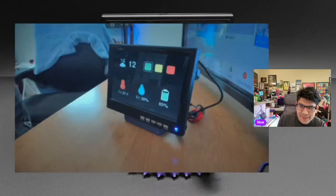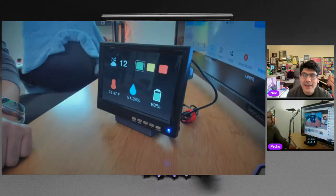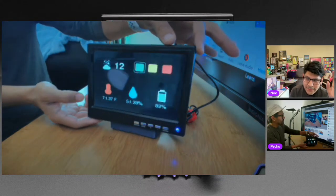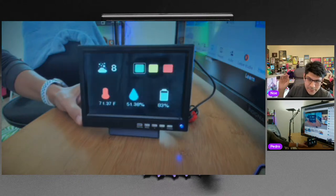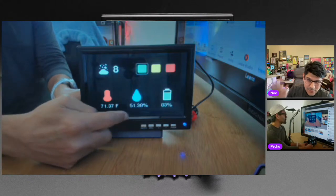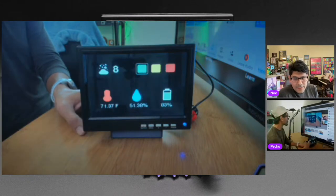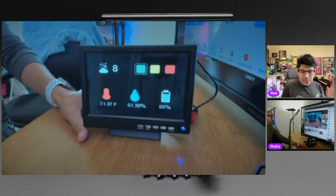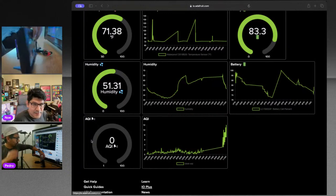This is a Pico DVI with the Raspberry Pi Pico W — a Wi-Fi dev board pulling data from Adafruit IO. It's pulling data from a couple of different sensor nodes throughout the house: a temperature sensor for the pool, a humidity sensor, a battery monitor for that sensor, and an air quality sensor. All of these feed into one Pico DVI output.